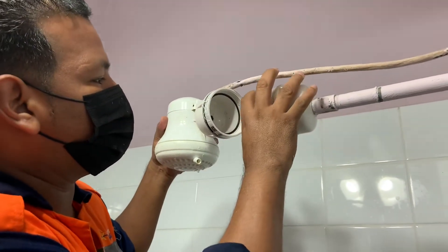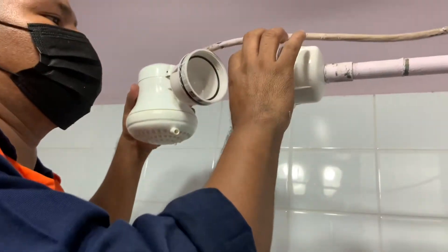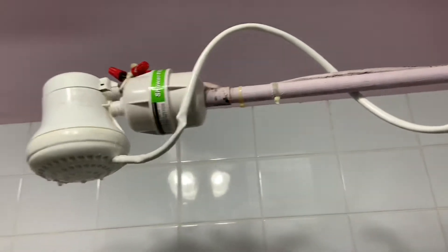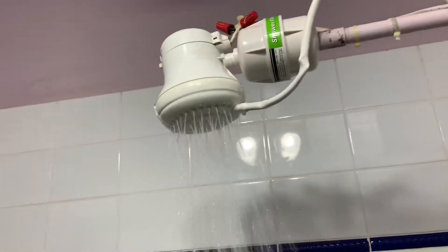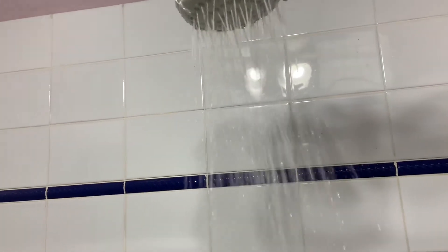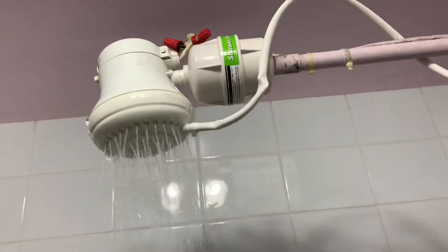Okay, now we're in the bathroom. He's installing the filter on the water line for my shower — it's connected to the hot water connection. I'm going to turn the water on and see how this works. We got water! It takes a little bit to get warm, but let's check it — make sure the water is warm. Yep, the water is warm, so I still have hot water.